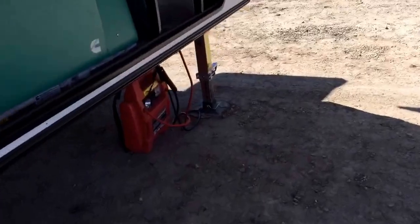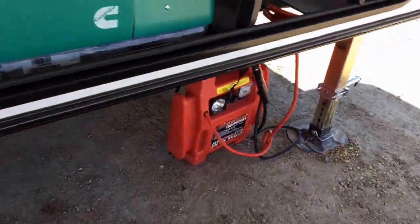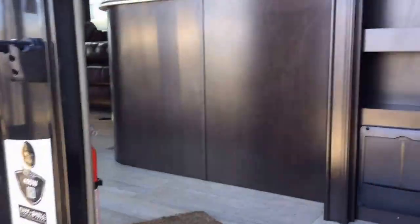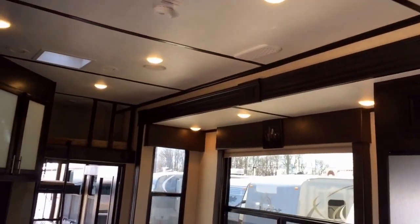Let me kick on some lights for you here — oh, I can't do that because I left the battery box turned off. That is the second time today I've done that. There we go. Imagine that — you turn on the battery box and we've got lights. So all your ceiling lights are now on.